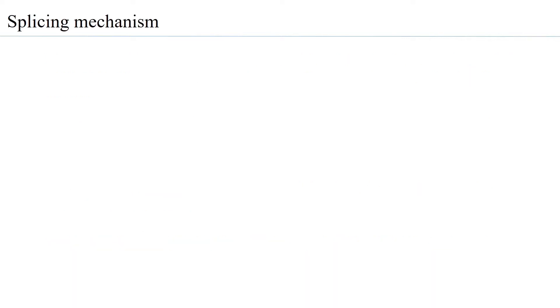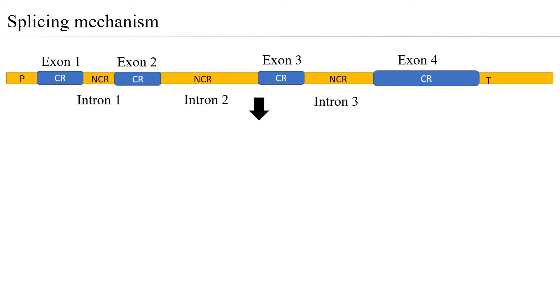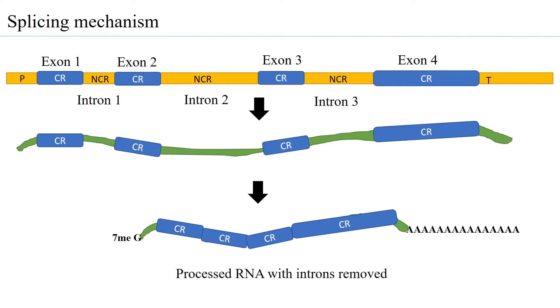Looking at the overall picture of the splicing mechanism, these self-splicing introns carry out splicing in a similar manner. When a gene has coding and non-coding regions, the introns are removed through splicing. When genes are transcribed, the RNA also contains the entire sequence of coding and non-coding regions. Through splicing, the non-coding regions are removed, the exons are joined together via phosphodiester bonds to form a functional mRNA with a 5' cap and poly-A tail added.